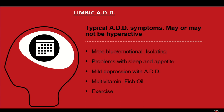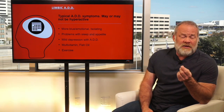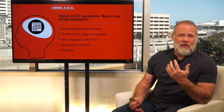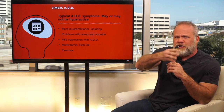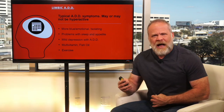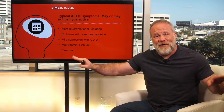Limbic ADD has all the typical ADD symptoms, but may or may not be hyperactive. This person is more blue, more emotional, more self-isolating. They have problems with sleep and appetite, and may even have a mild depression along with their ADD. It's not like a blood test where someone can say definitively which type you have — this is a gray area. You may find yourself having symptoms of all of these, or overlap between types. That's why you focus on the treatments that are common across all of them.